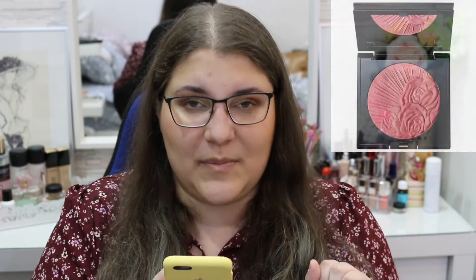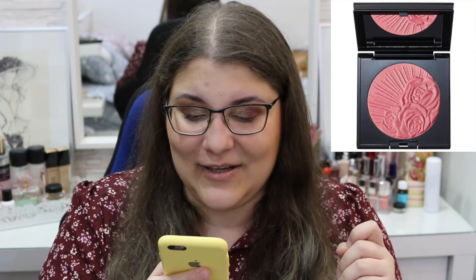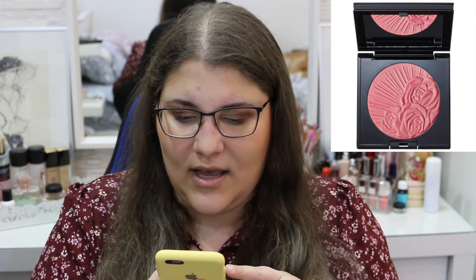Another blush I want to try is the Pat McGrath Skin Fetish Divine Powder Blush — it looks just divine and I've heard many people rave about it. It's a little pricey at $38, but I feel like it's going to be everything I wanted in a blush. I think they brought this in at my Sephora — I'm not sure, but I think we have it online. I really want to try that.